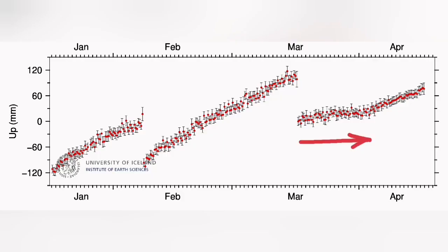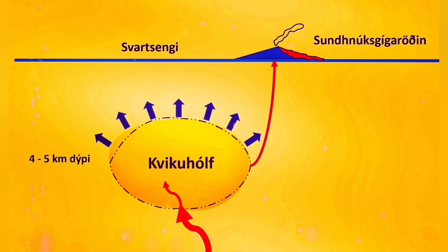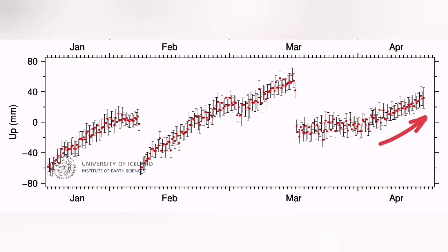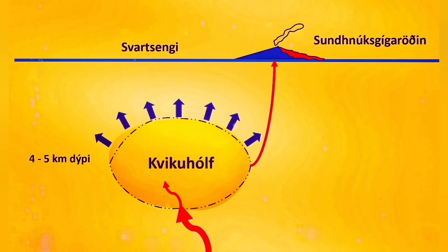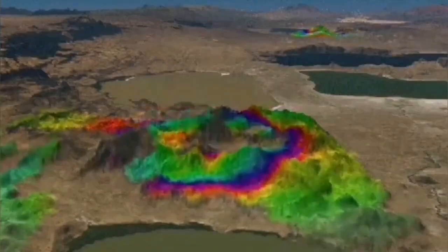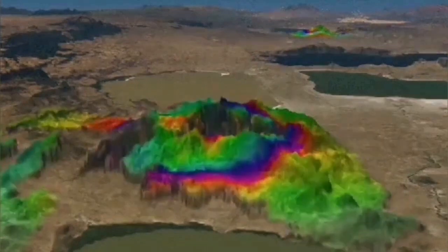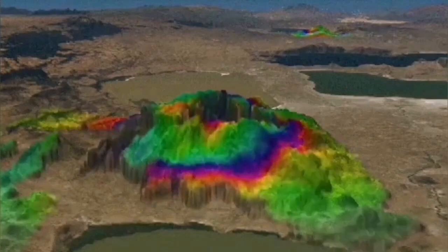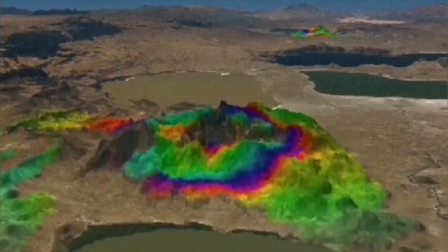Whenever the inflow and outflow are equal, we have a flat GPS line. When the inflow is more than the outflow, we have a rise in the level of the ground — the land swells practically. This is the situation now: we are having land rising in this area. This land uplift we can detect by GPS, and this inflation and deflation happens all the time in this system at the stage we are seeing.